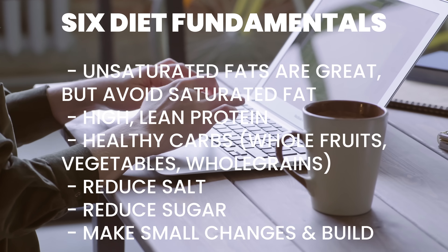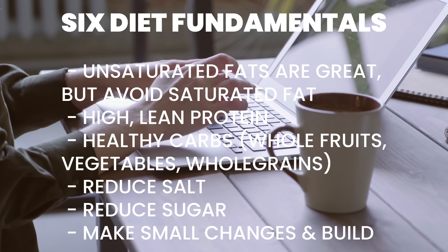The final diet fundamental is to start with small changes and build up slowly. If you try to make large-scale changes all at once, they often don't stick. So pick something small, make it into a habit, and then build upon that foundation.